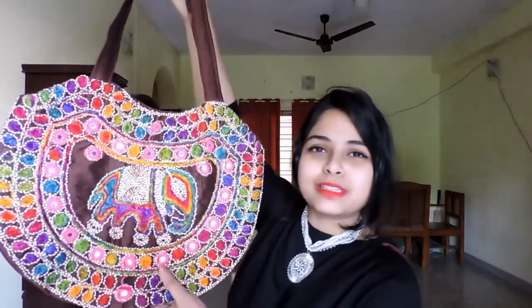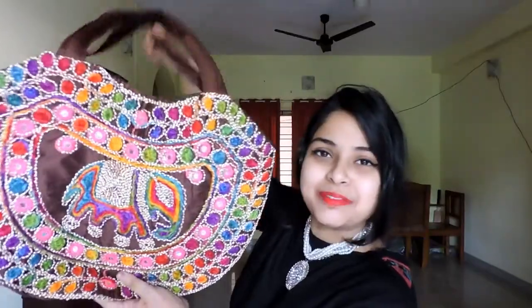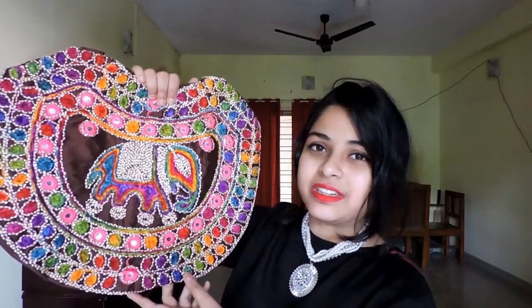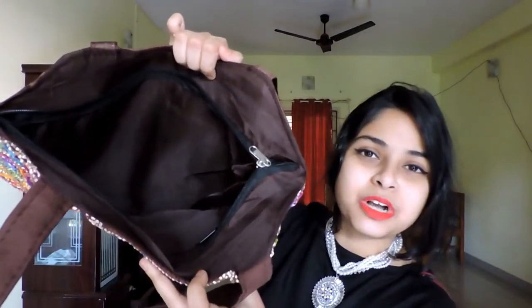Next is this multicolored embroidered tote bag. I am an embroidery lover — I love everything that has embroidery. This bag is perfect to create an indo-western look. If you are a college-going girl, you can definitely carry your books, water bottle, and umbrella in this bag. I paid rupees 400 for this bag.